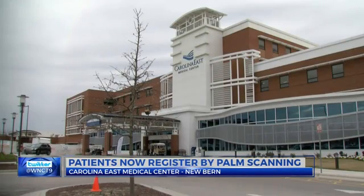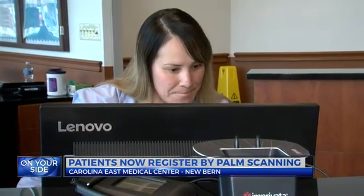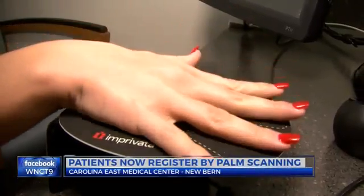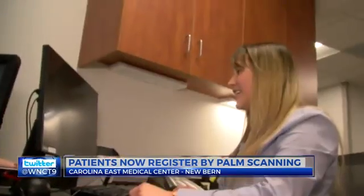Starting March 1st, patients will experience a more convenient registration process thanks to a palm scanning device. Anna Hill, patient registration supervisor, says they've been looking forward to introducing the Imprivata patient-secure scanning technology. They are using an acronym called ITSSAFE — meaning this is secure, it's accurate, it's fast, and it's easy.